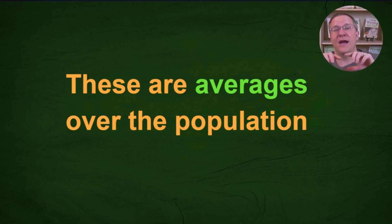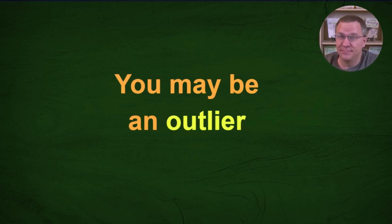These are averages for the whole population, and in most cases you're looking at one person — yourself or a match. It's very possible you might be an outlier. If the average number of paternal recombinations is around 21, that doesn't mean you'll have 21 — you could have just 11, or as many as 35, or anywhere in between. This is simply what we'd expect when looking at a large population.